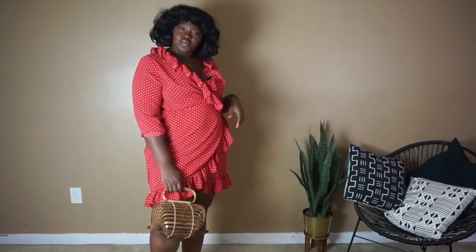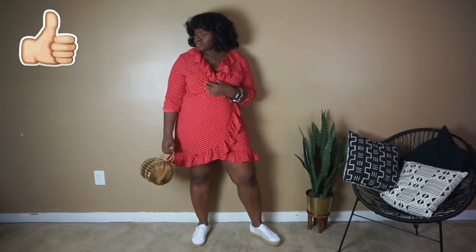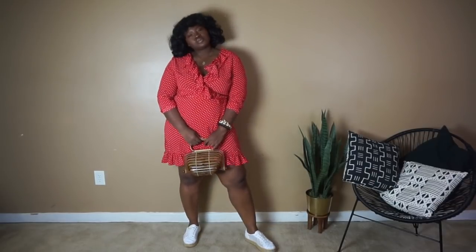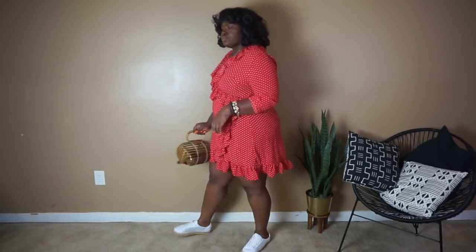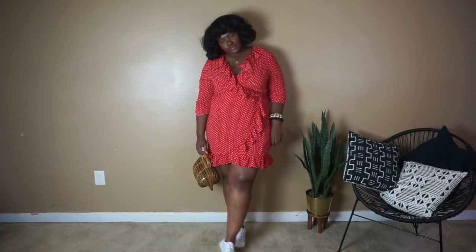To finish things off I threw on a simple statement necklace and that is the complete look. You can wear this look to a kickback, to brunch, or to go shopping. You can also wear this look if you're on your way to the pool because it's a wrap dress — you can just untie the dress and it becomes a cover-up.